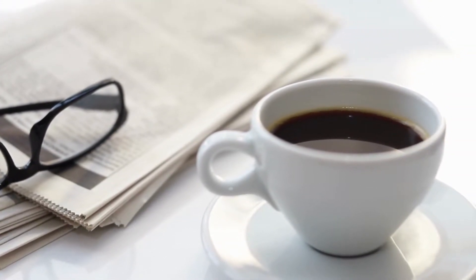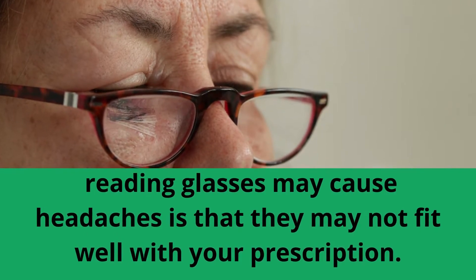Another reason why reading glasses may cause headaches is that they may not fit well with your prescription. If the lenses of your reading glasses are not made specifically for your eyes, they may cause eye fatigue and headaches.